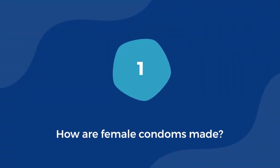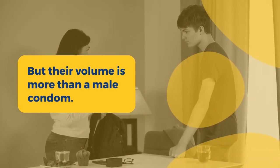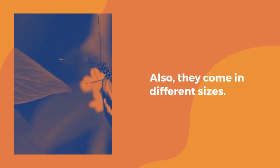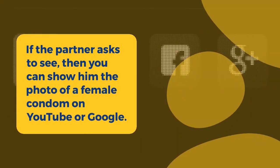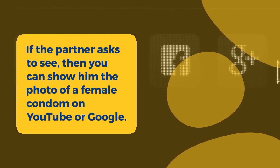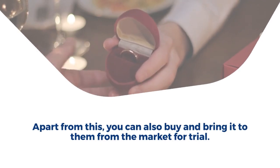How are female condoms made? Female condoms look similar to male condoms, but their volume is more — they're wider. Also, they come in different sizes. They have rings on both sides. If your partner asks to see one, you can show them a photo of a female condom on YouTube or Google. Apart from this, you can also buy one and bring it from the market for trial.